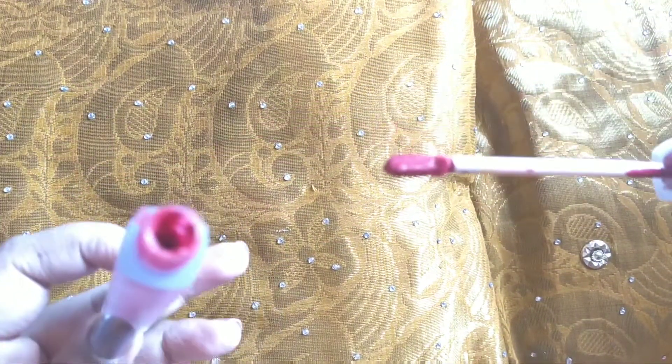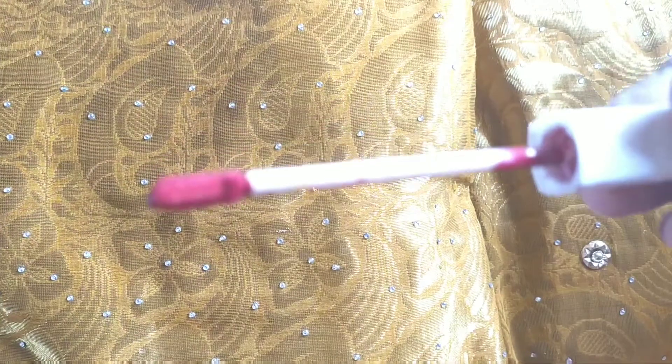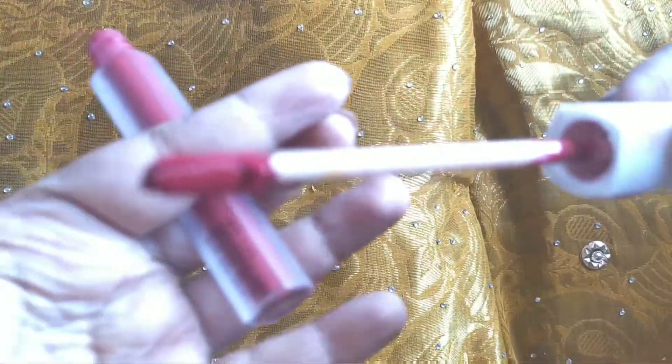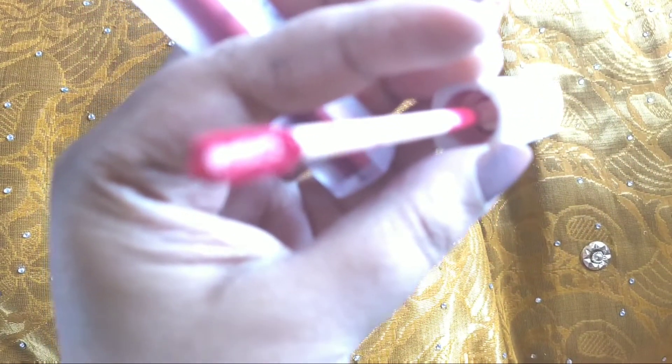This shade is kind of reddish and pinkish — it's a bright color, so those of you who like bright colors can go for it. The color really stays; the same color persists all along.